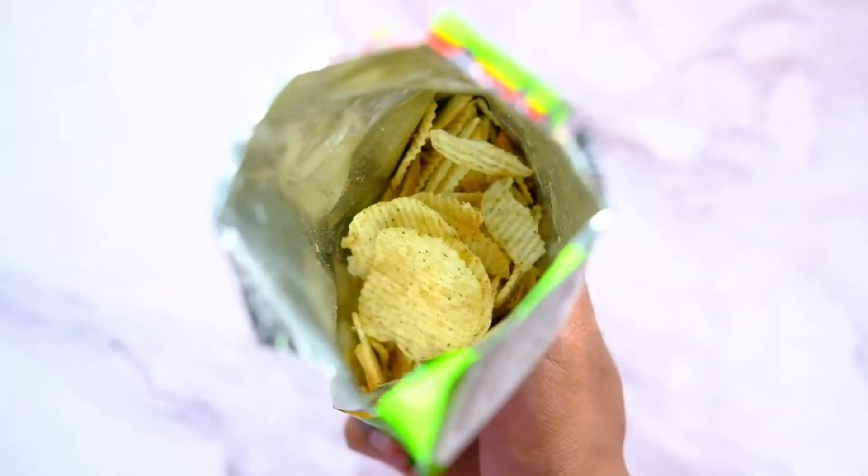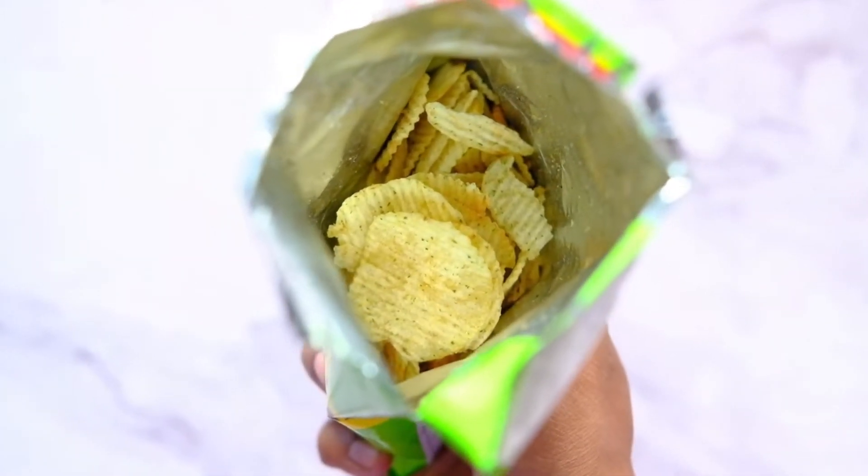The majority of single-use plastics are actually made out of low-value plastic, such as plastic film or a series of plastic films that can be found in a Snickers bar or even a potato chip bag.